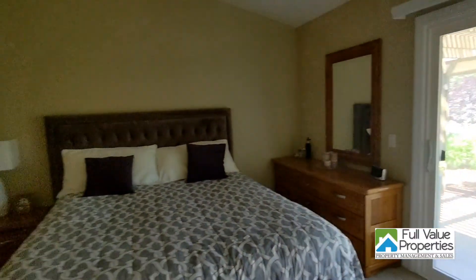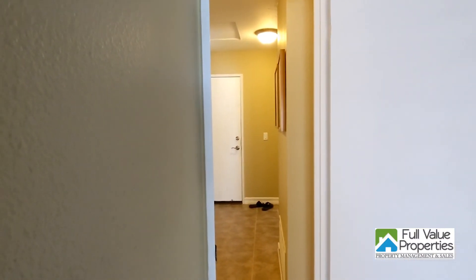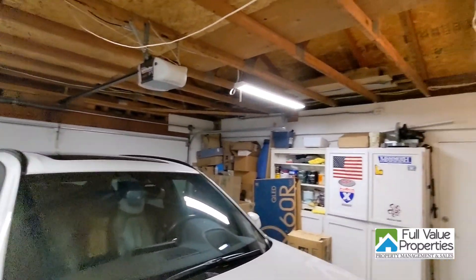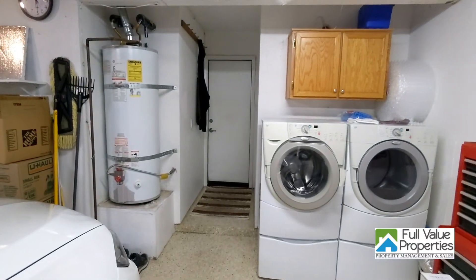This is a very well-appointed home. Let's take a look at the garage. As you can see, the floor has been sealed, there's storage above, and the garage features the water heater and washer and dryer.